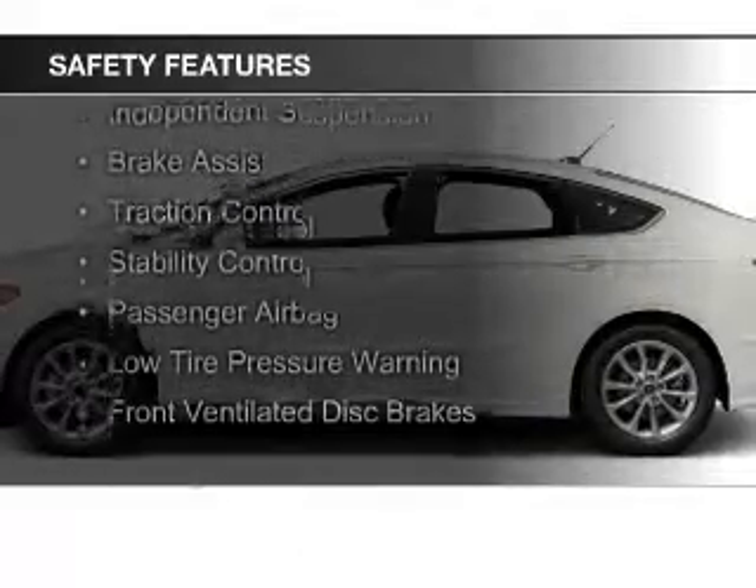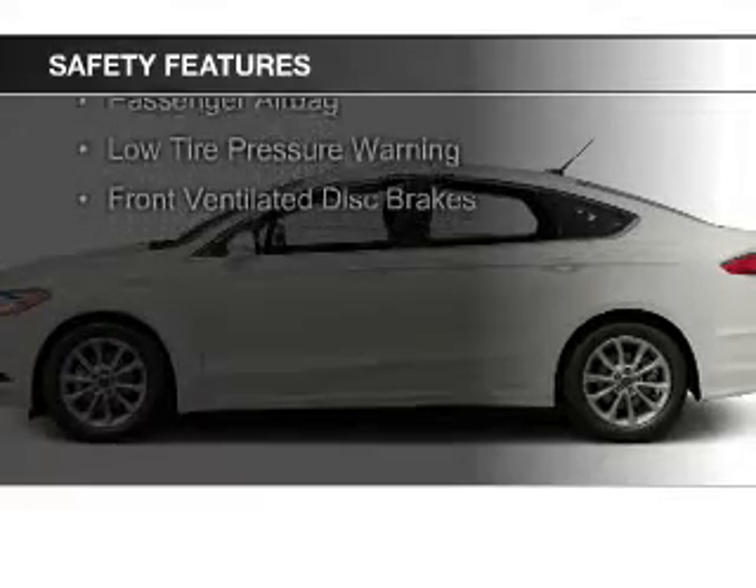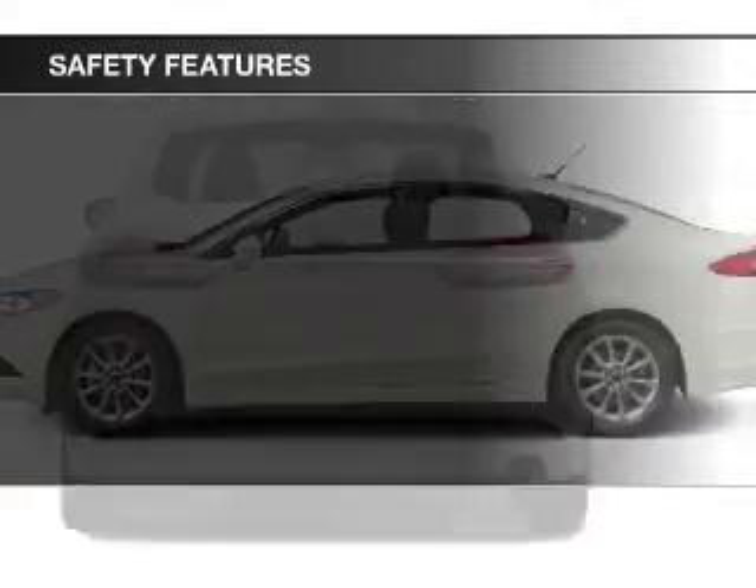A backup camera, curtain head airbags, side airbags, independent suspension, and brake assist.